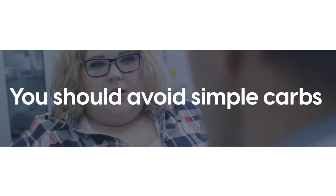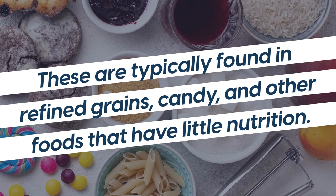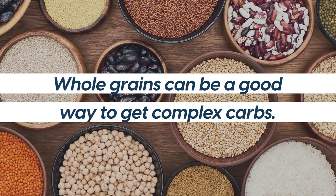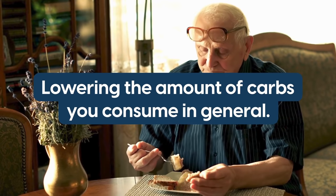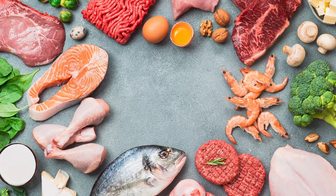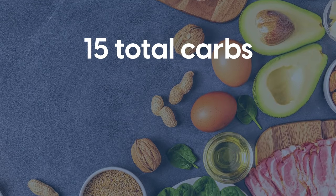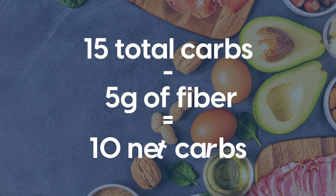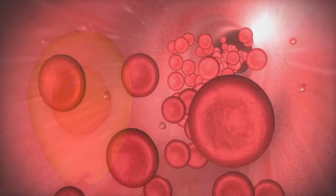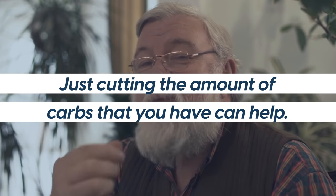Number 2: Limit your carbs. If you're a diabetic, one rule you may hear a lot is that you should avoid simple carbs. These are typically found in refined grains, candy, and other foods that have little nutrition. Whole grains can be a good way to get complex carbs. With that said, you may consider lowering the amount of carbs you consume in general. You may choose to consider a keto diet — eating around 20 to 50 net carbs a day, depending on your needs. Net carbs are the total carbohydrates minus fiber. If something has 15 total carbs and 5 grams of fiber, it has 10 net carbs. Just cutting the amount of carbs you have can help improve your blood sugar levels, even without a full-on keto diet.